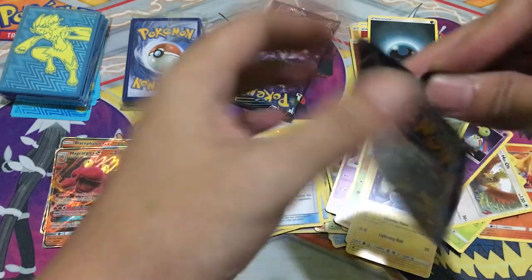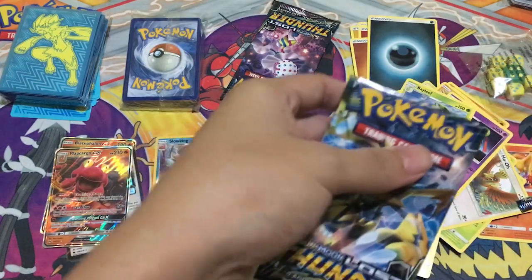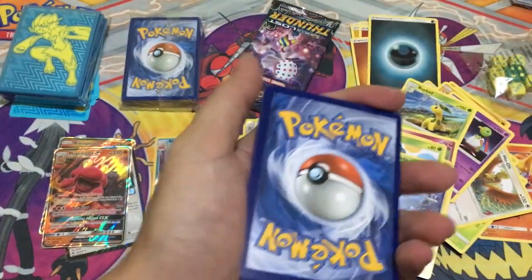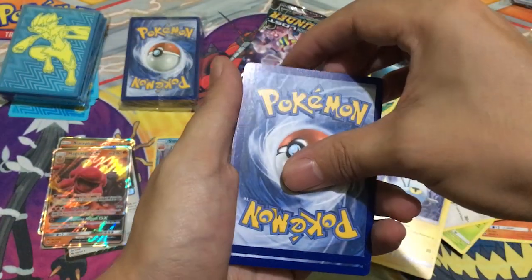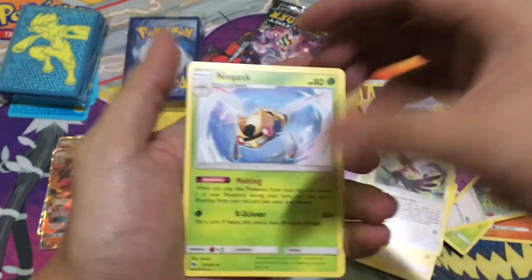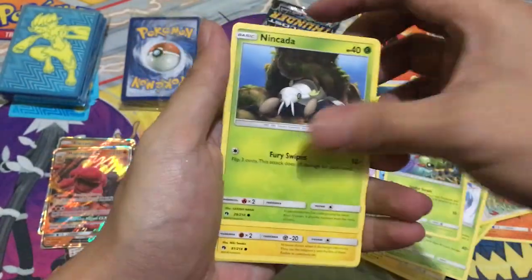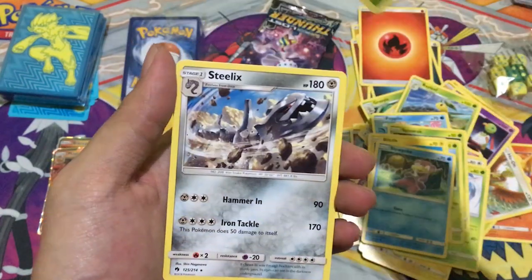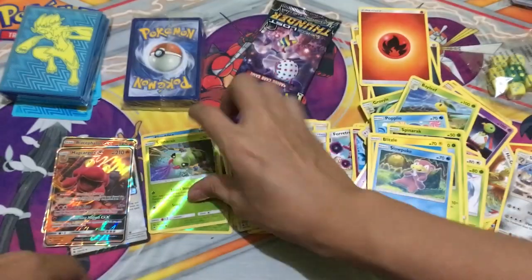Seventh pack — using scissors again to open. We got a green code — hoping it's a Prism Star. Fire energy. Cards: Trumbeak, Ninjask, Fairy Charm, Poipole, Sneasel, Inkay, Blitzle, Slowpoke, Sneasel reverse. For the rare it's a Steelix. Putting the rare and reverse in their spots.